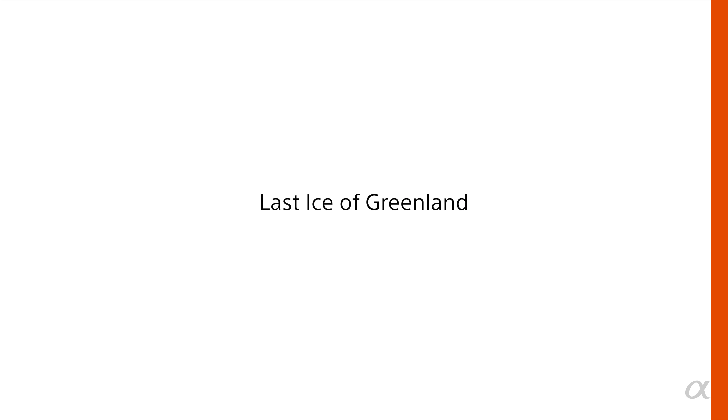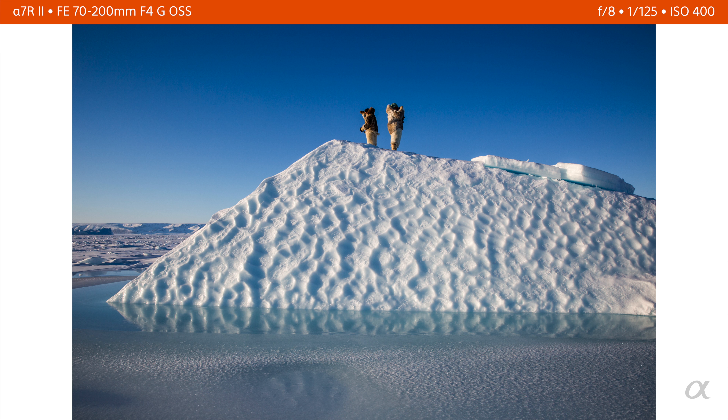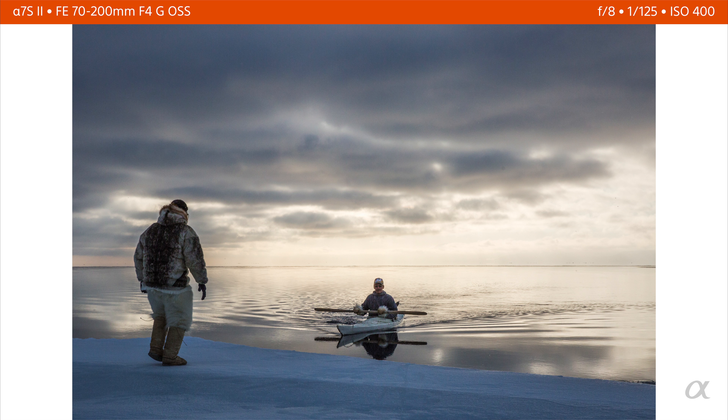Hi, I'm Kristina Mittermeier, and I'm a Sony artisan of imagery. The Last Ice of Greenland is a story I was hired to do on assignment for National Geographic Pristine Seas. In most of the Arctic, the ice is now absent in the summer months. In places like Northern Greenland, it's one of the last places where there's still some sea ice. But as temperatures keep rising, the sea ice is literally melting from underneath the feet of the Inuit hunters. It's a record of a place that looks a certain way today, and we're about to lose it.